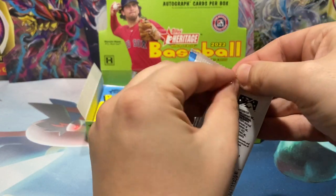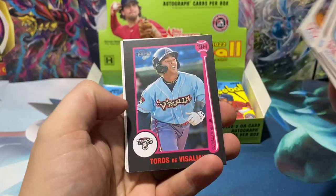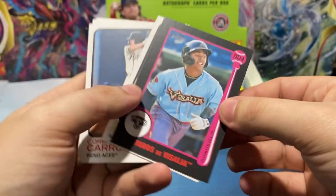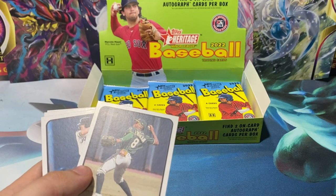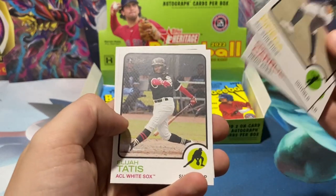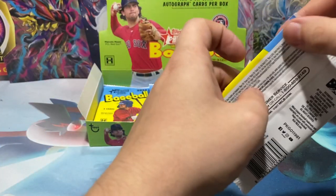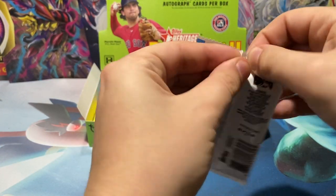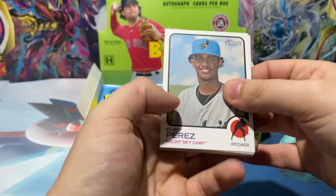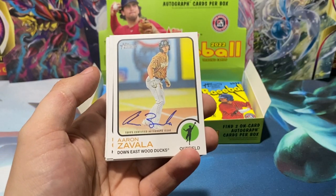Working our way down — we're not sure how many packs we have in each box, so let's say we're around the quarter mark, maybe the third mark. Hey, there's our first auto! It's going to be Aaron Zavala.